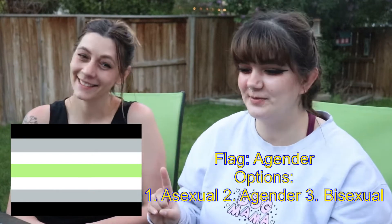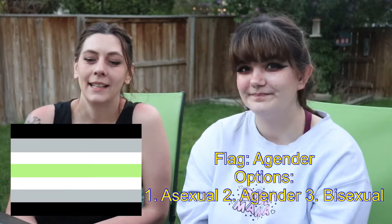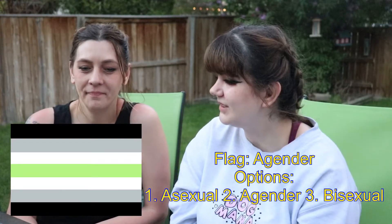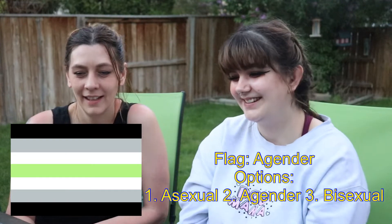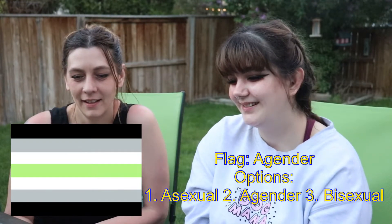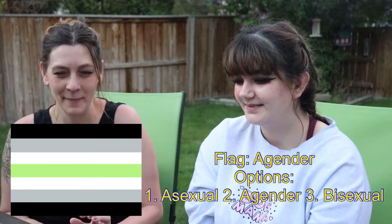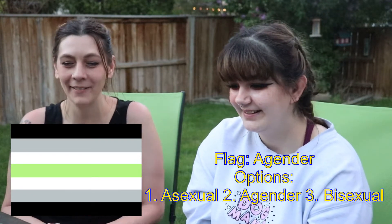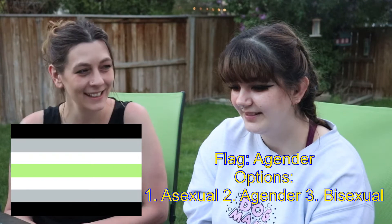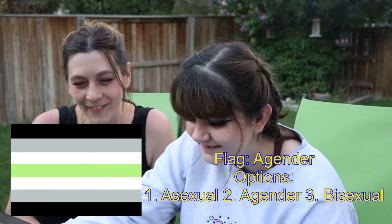1. Asexual, 2. Agender, or 3. Bisexual. The green line in the middle — this one's pretty hard. I was hoping the green line in the middle would give me some clues, but it really doesn't. So I'm gonna go with agender. Yeah! Yay! That was a total guess, but yes — 3 out of 4. Party in the house.